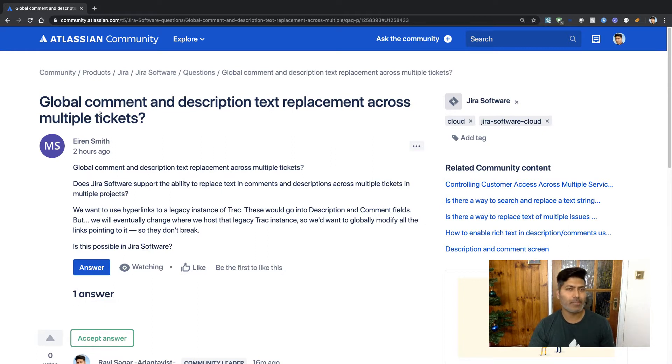Currently it is not really possible if you are trying to do this with the help of the bulk update or bulk change feature in Jira. In Jira you have the option to go to the issue navigator, define the query, or define all the issues that are relevant to you that you want to update, and then you can do a bulk update.